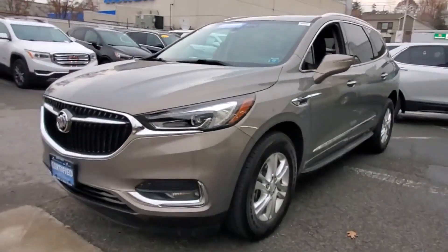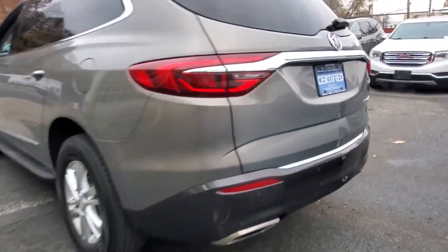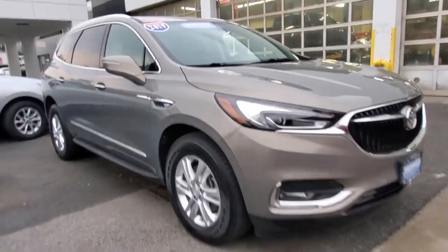2019 Buick Enclave with less than 32,000 miles on the odometer. This SUV offers space as well as power and performance. It strikes the perfect balance of fun and function, while offering cross-traffic alert and side view mirrors with turn signals.